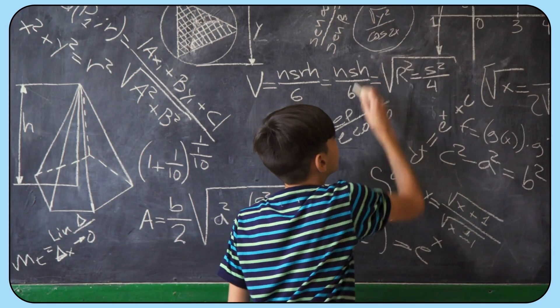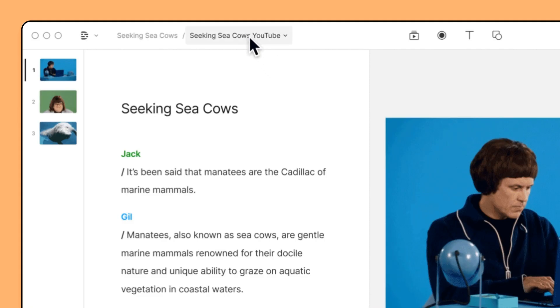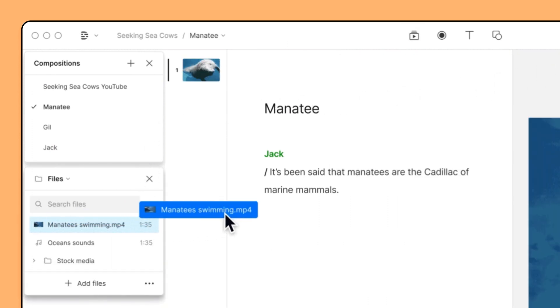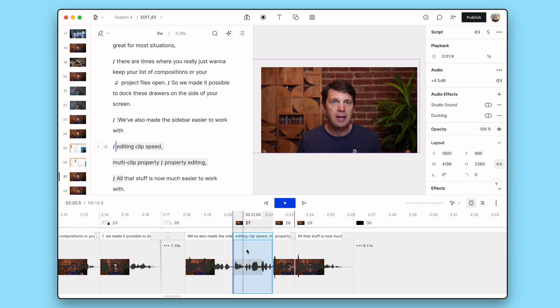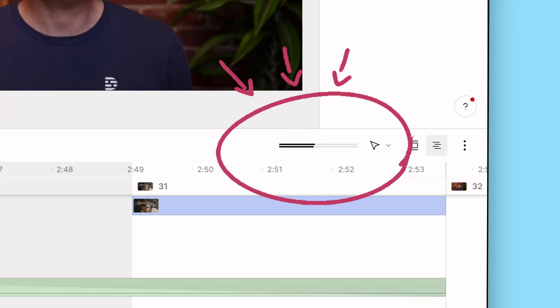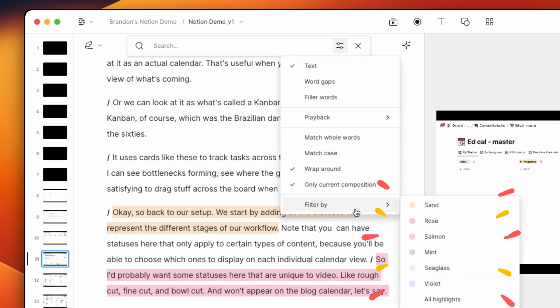Second, we've listened to your product feedback. There are a bunch of things we changed in the redesign where you told us we'd maybe gotten a little too clever. So we fixed those things. For example, while the simplified UI is great for most situations, there are times where you really just want to keep your list of compositions or project files open — so we made it possible to dock these drawers on the side of your screen. We've also made the sidebar easier to work with, including editing clip speed, multi-clip property editing. We also brought back the VU meter, multi-microphone audio recording, and you can search for highlights.